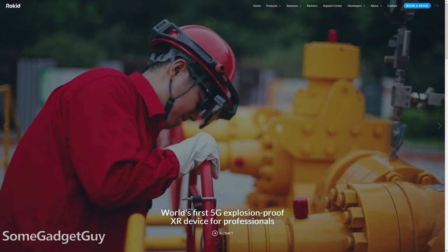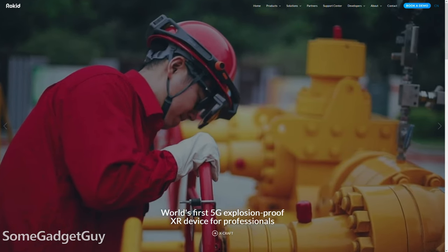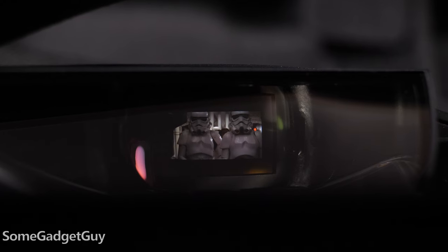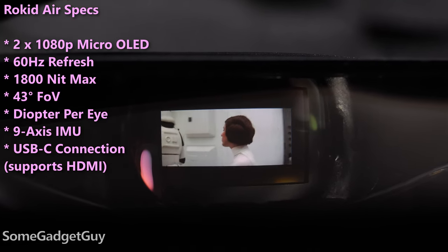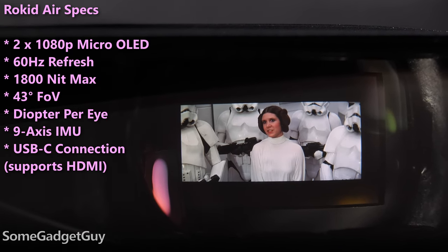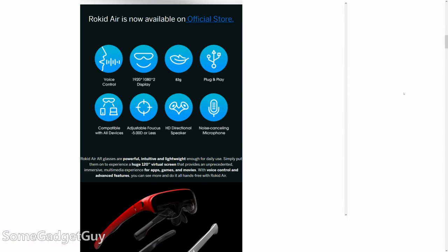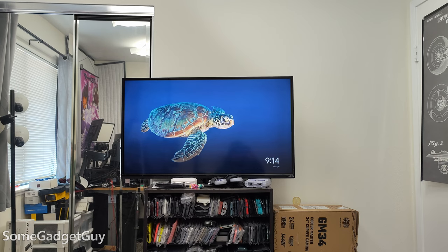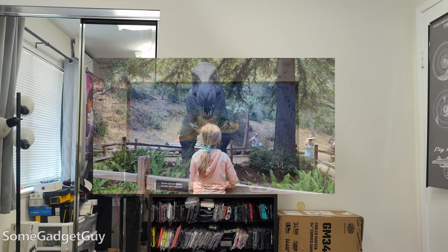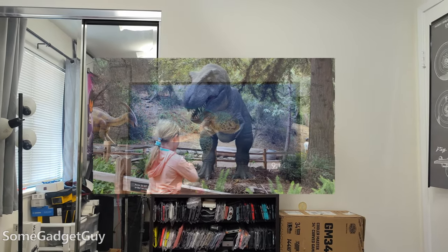The folks at Rokid have been making augmented and mixed reality solutions for a while now. They started out in 2014 with some industrial and corporate solutions. This is the Rokid Air headset — glasses with a pair of 1080p micro OLED displays on special lenses that can simulate the field of view. The company describes it like you're sitting in front of a 120-inch screen, like you're in the first third of a movie theater. The effect is kind of like sitting eight feet away from about a 70-inch screen, which is a really nice upgrade.